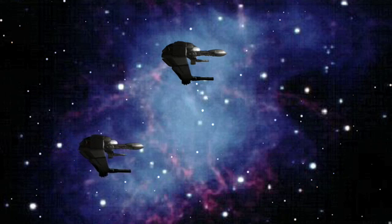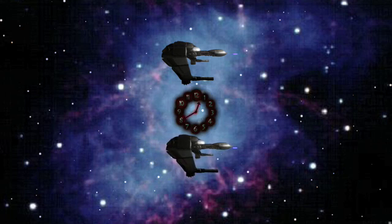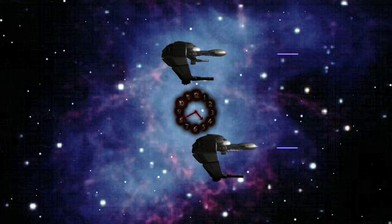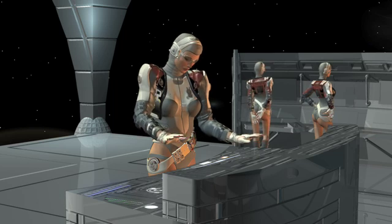Here are two starships: one at rest and the other in motion. When the moving ship passes the stationary ship, each fires its laser. According to Einstein, the speed of the laser light doesn't depend on the motion of the ship. So we see both beams traveling side by side at the same speed.